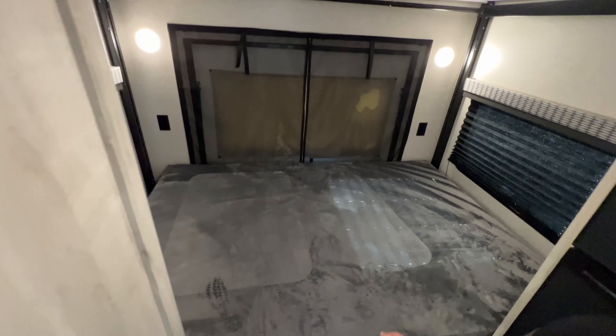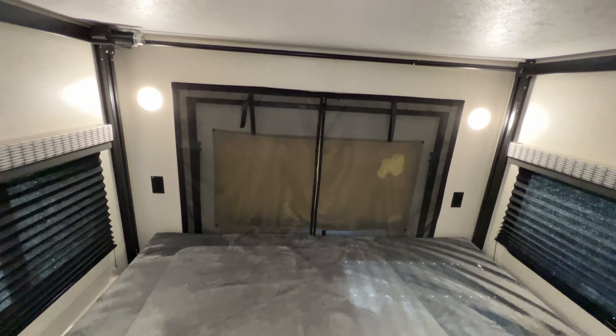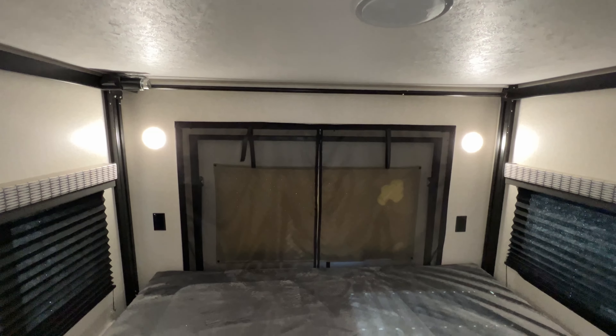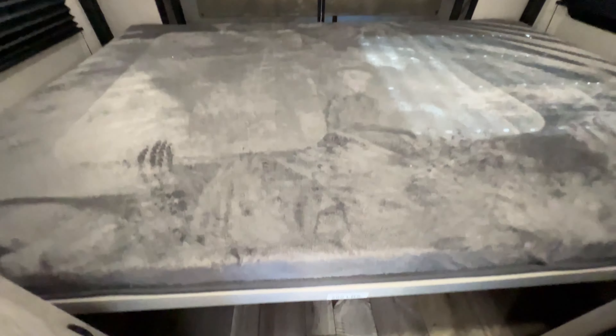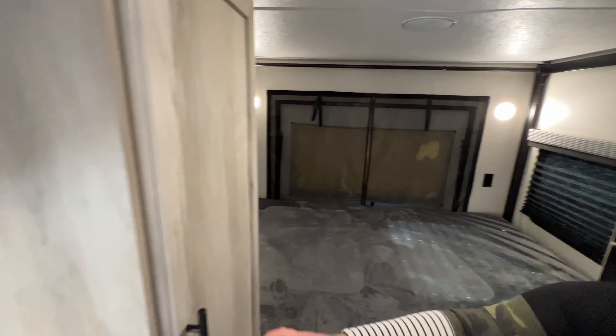You have the bed where the top will open up — there's a mesh slide-out here. The bed goes up and down so you can store your stuff underneath, and you have extra cabinets here as well.